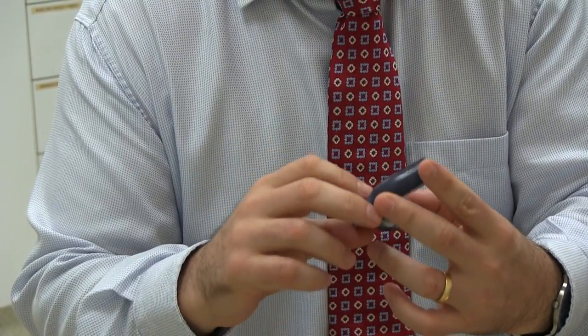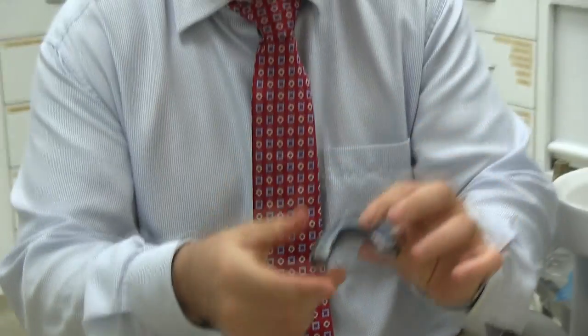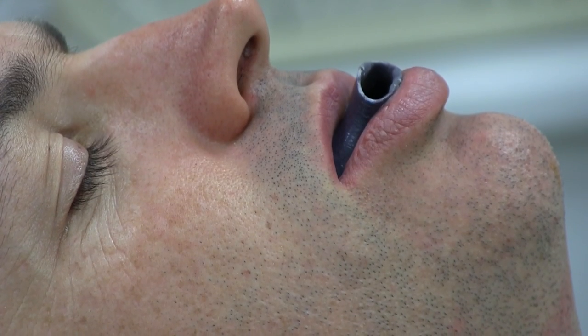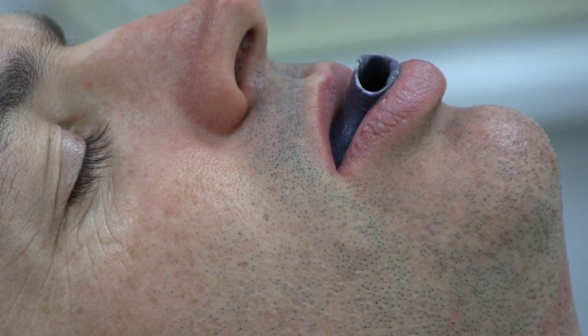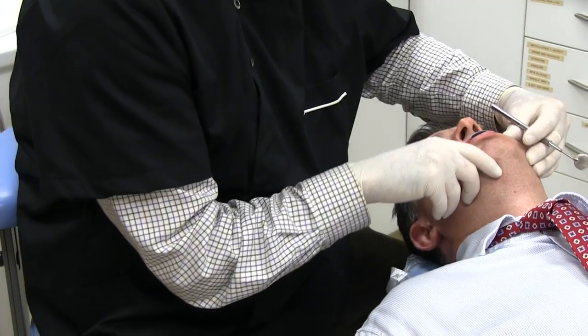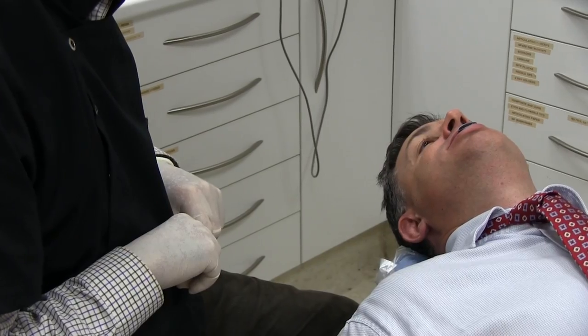It has an airway at the front and that airway is really a breathing port for the patient, providing a very unobstructed pathway for the air to get to the back of the mouth, really bypassing all the issues with respect to the lower jaw, the tongue and even a blocked nose.